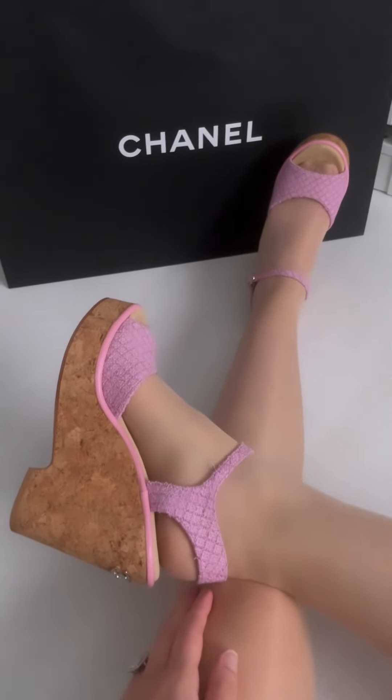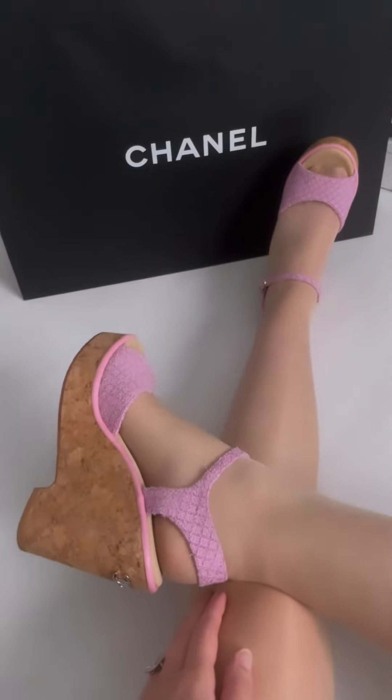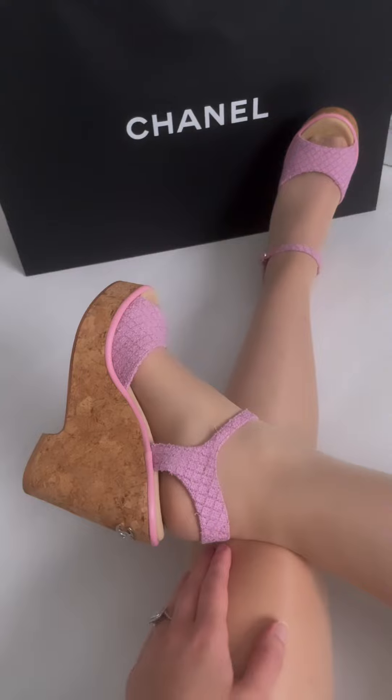This is what they look like when I have them on. I really like the cute CC on the back, and the pink detail is really nice. Do you like them or not? Tell me in the comment section down below. Bye!